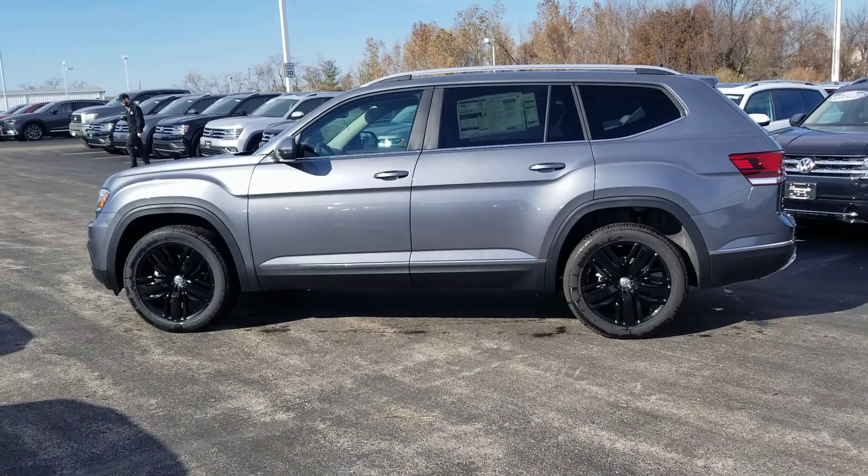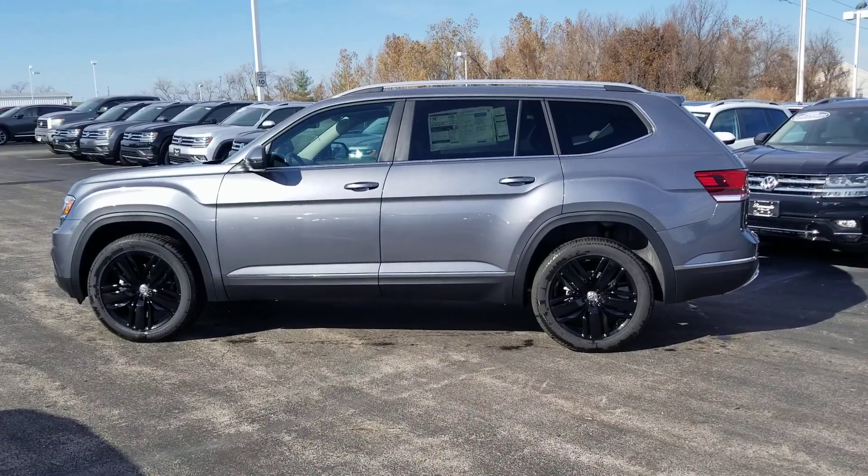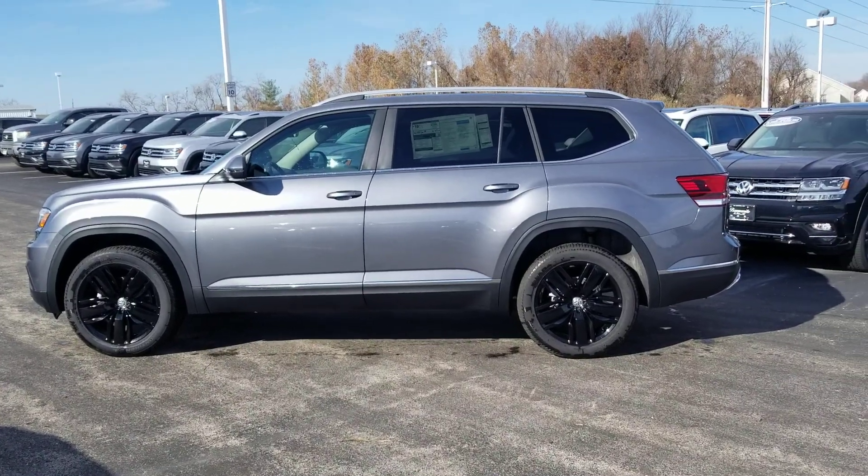Hello guys, this is Reece from Bomberito St. Peter's Volkswagen in St. Louis. Today I'm bringing you a 2019 Volkswagen Atlas SEL.